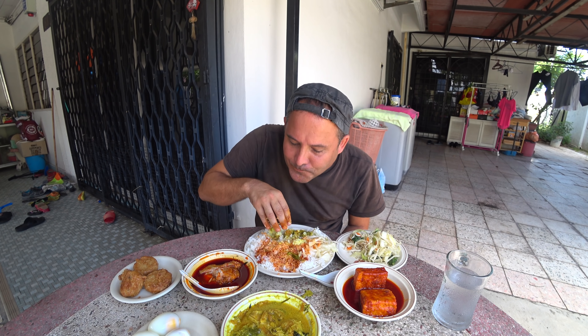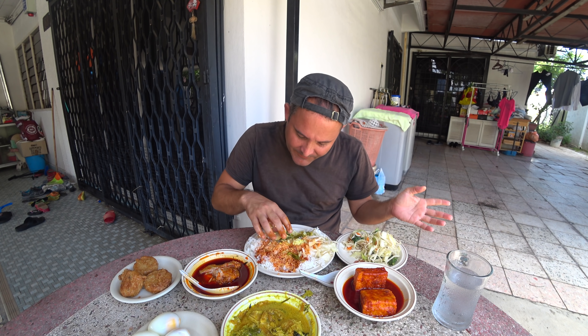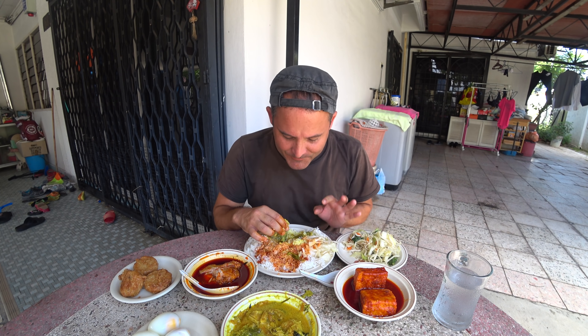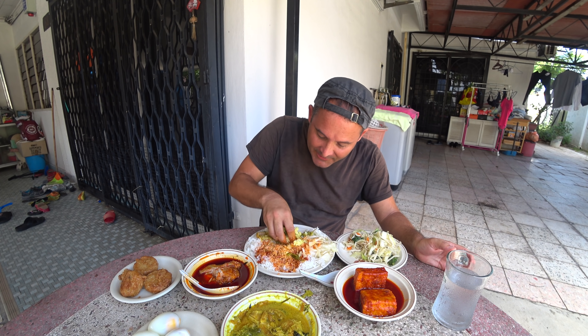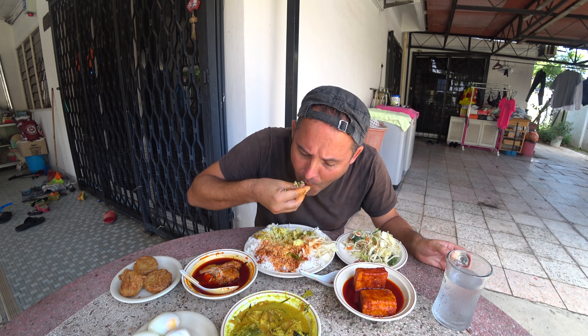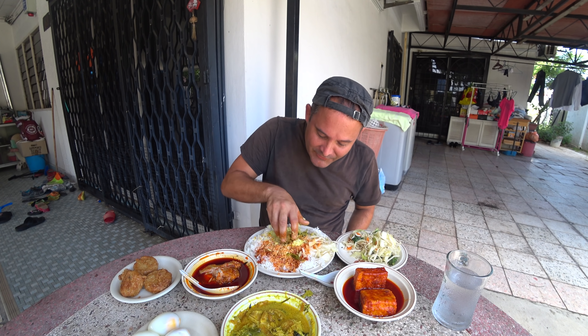You can taste the coconut flavor right away. This actually tastes a lot like some form of a Thai dish — not as spicy though. In Thailand, fish curry is generally the most spicy item on the menu, so this version is a bit less spicy but very similar, since the countries are neighbors with shared history. There are no bones, and there's garlic and ginger in it of course. This is absolutely mind-blowingly good.